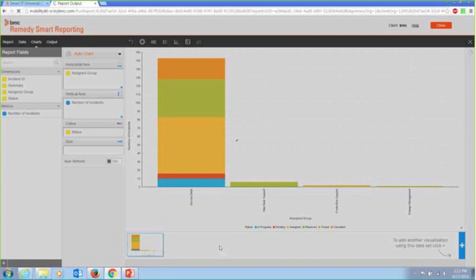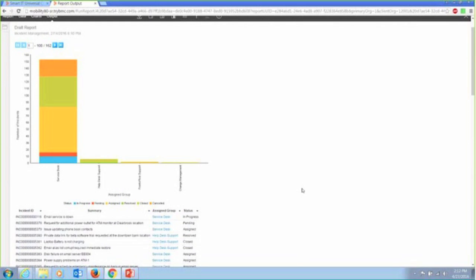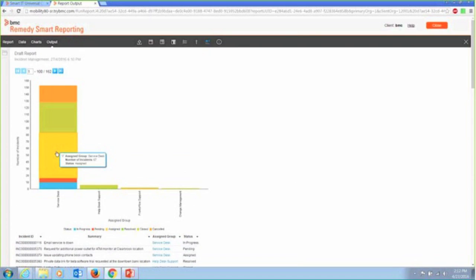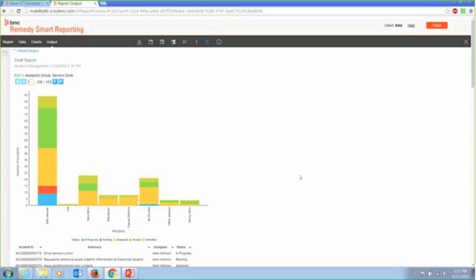And that would be the output of my report. Now what's interesting is this is drillable. Since I started with assigned group, I can actually drill down from there to the individuals that are members of that group by the nature of how we built the information in this to begin with. So you didn't have to go build that drill-down feature — we already built it for you. It's part of the nature of how we store the data.